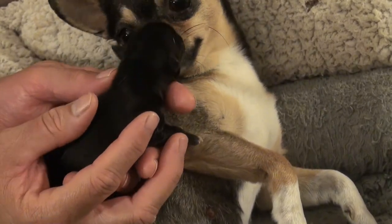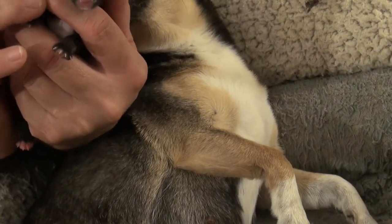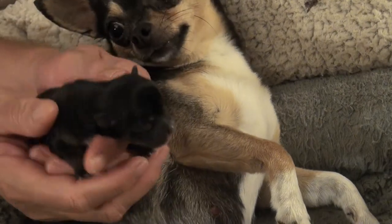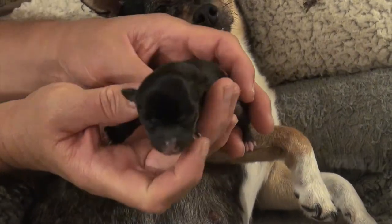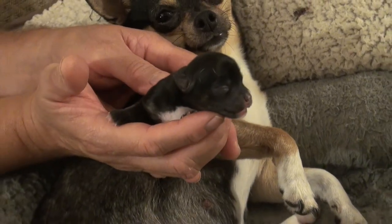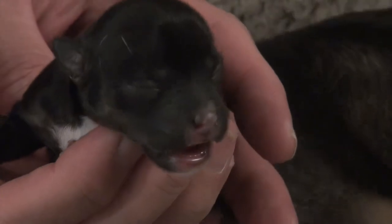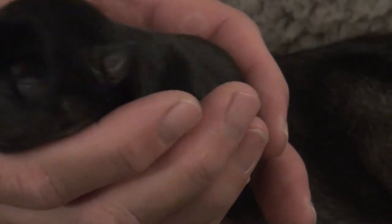Is she all black or does she have a little white? She has a little white on her chest and her paws, and her little face too. She's not fully in the camera — let me zoom in a little bit. You can see her white crest on her chest. It appears like she may develop a little white out of her chin.